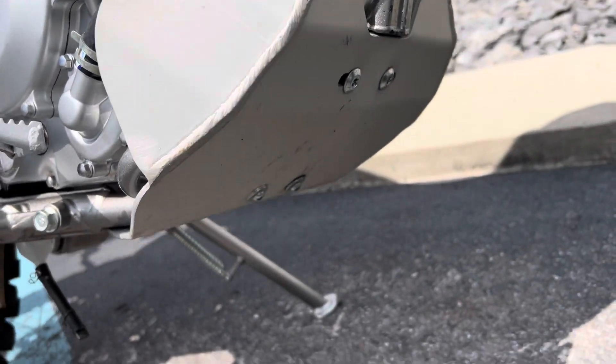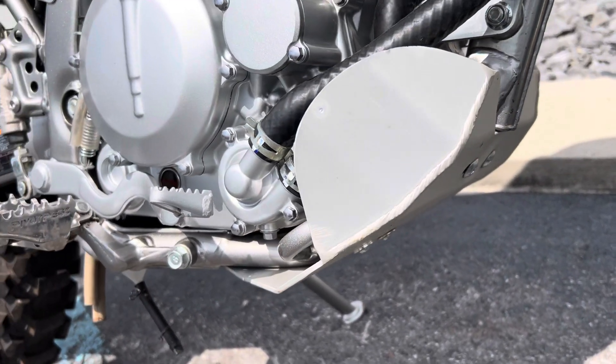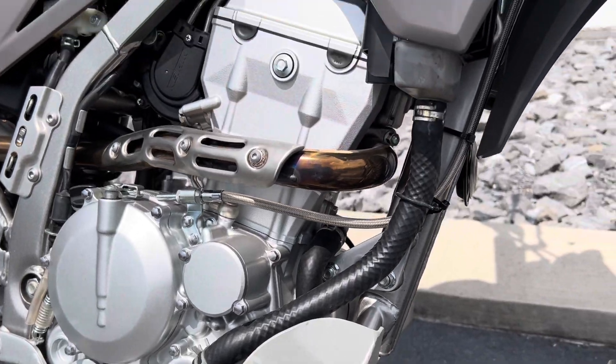We've got a skid plate — I couldn't find a name on it to see who made it, but we do have a skid plate.